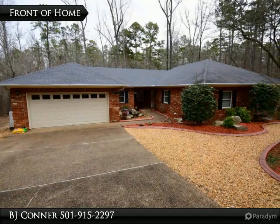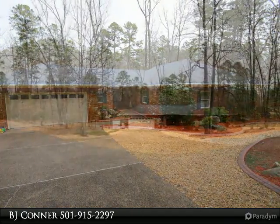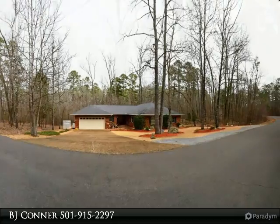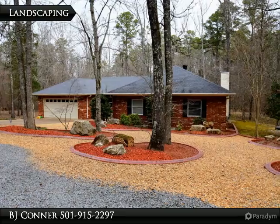Immaculate cream puff, just waiting for you. Built in 1999, this one-owner home offers beautiful low-maintenance landscaping with inviting water feature, and lots of privacy with common property on one side and vacant lot next door available for purchase.